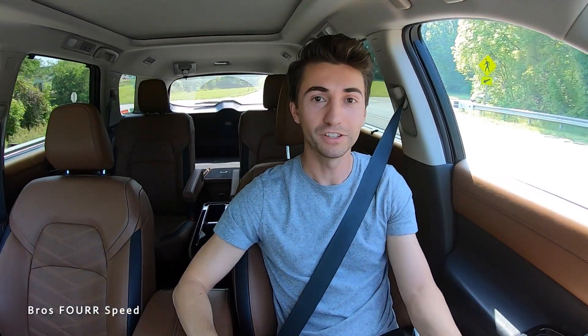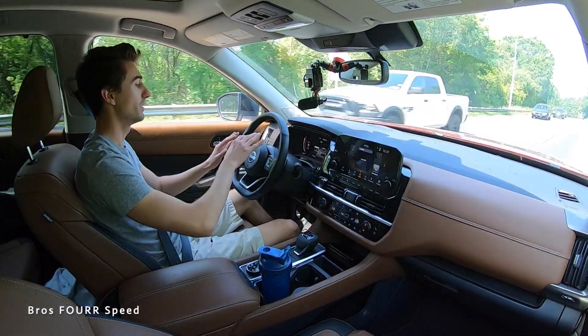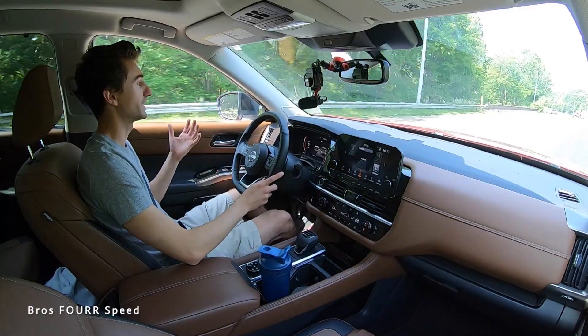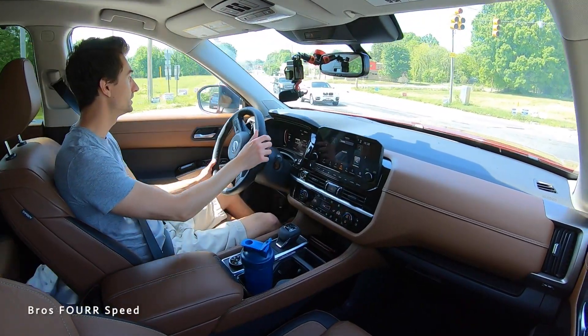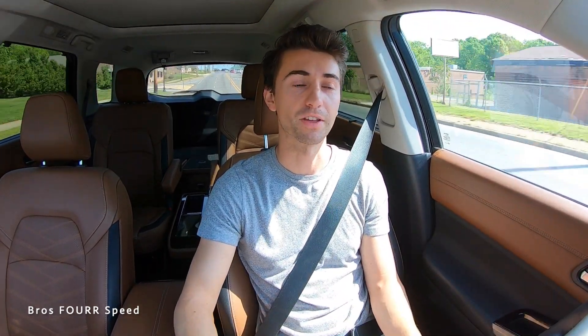I think the Z is going to have that solid feeling. The technology in the Pathfinder — navigation screen, heads-up display — all worked really well. I think the Z will have a lot of that as well, making it not only an amazingly fun sports car with 400 horsepower, manual transmission, and big brakes, but also refined enough to be a great daily driver. Even my old 370Zs had a cheap, stripped-down feel given that era. The new Z should have the refinements I found in the Supra.